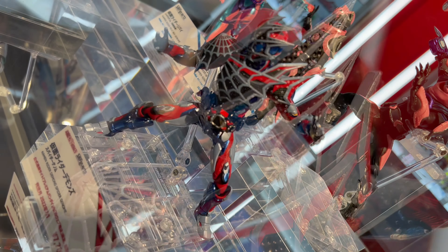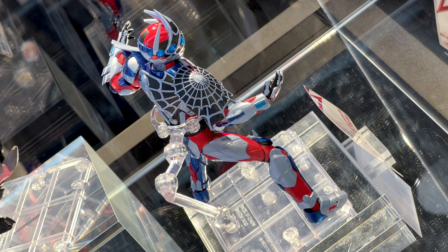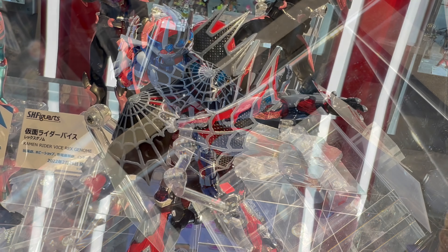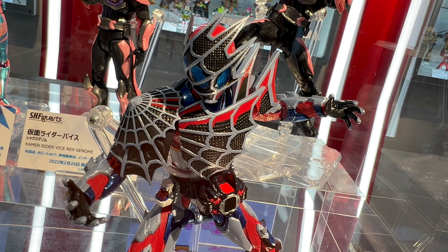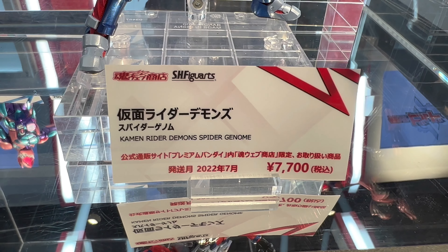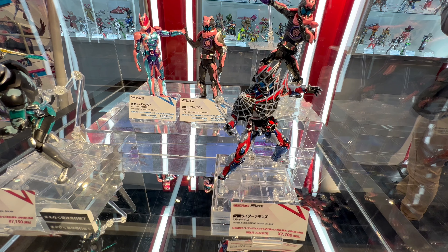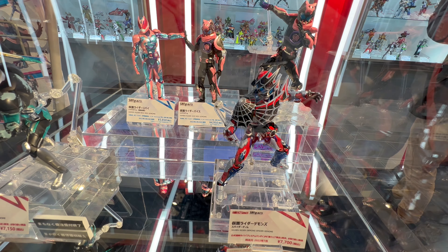More cool stuff from Tamashii Nations Tokyo in Akihabara. In this video we take a look at the S.H.Figuarts Kamen Rider Demons — the Spider Genome version — from Kamen Rider Revice.